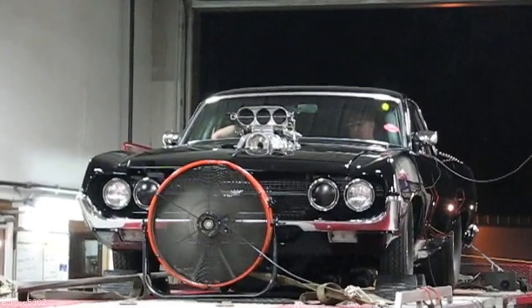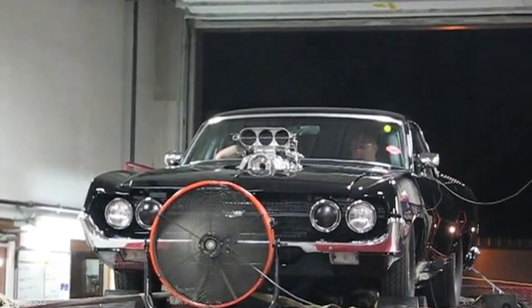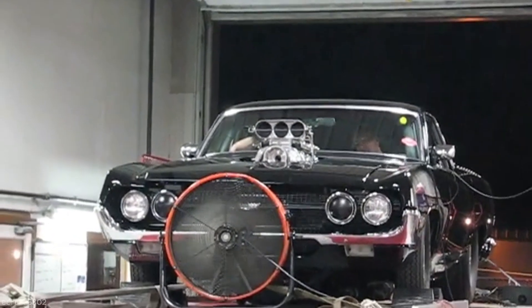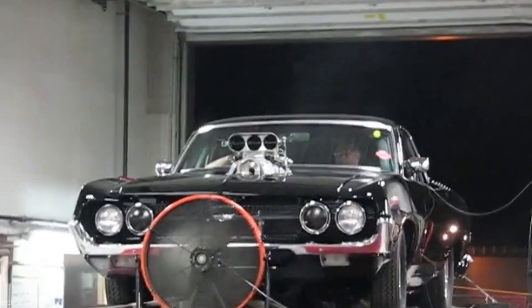The engine is primed, fuel is delivered, and ignition is activated. The powerful 600-inch, 8-71 supercharged V8 roars to life on the dyno, producing thunderous revs as the throttle is gradually increased during warm-up.